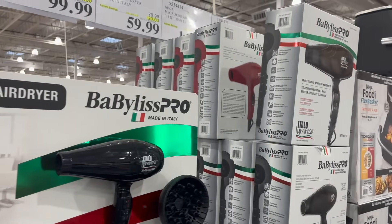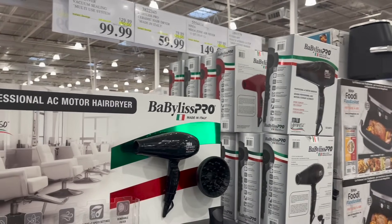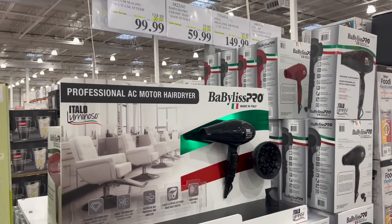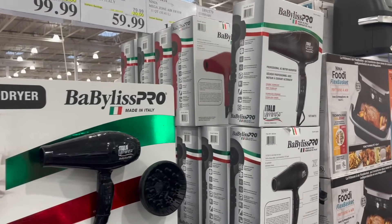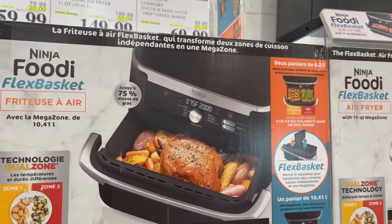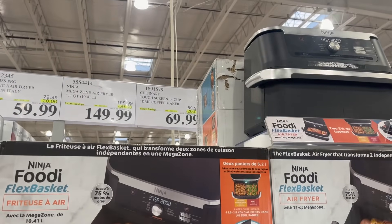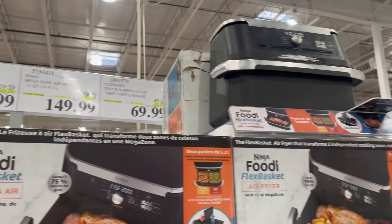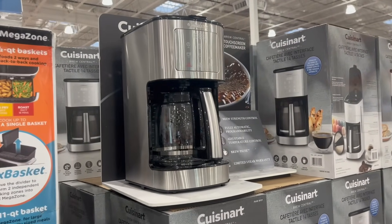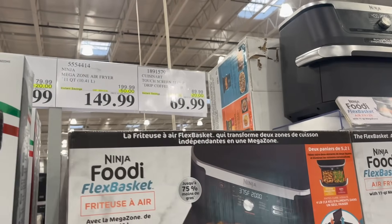This is on sale — I know a subscriber of mine was really looking at this; I hope you held out for the sale. $20 off right now for the Babyliss Pro Ceramic Hairdryer for $60. The Ninja Foodi Flex Basket Air Fryer is $50 off right now for $150. And the Cuisinart Touchscreen 14-Cup Drip Coffee Maker is $20 off for $70.